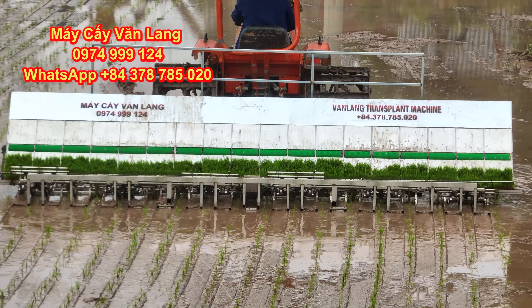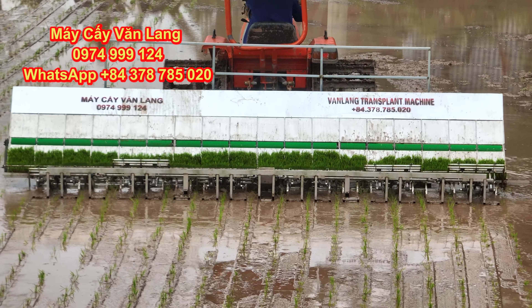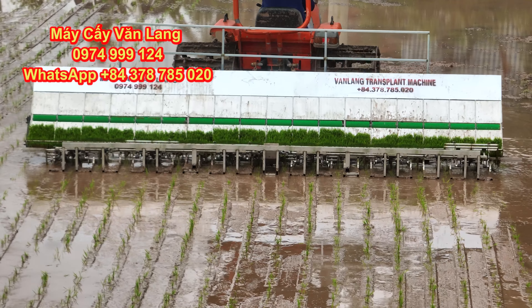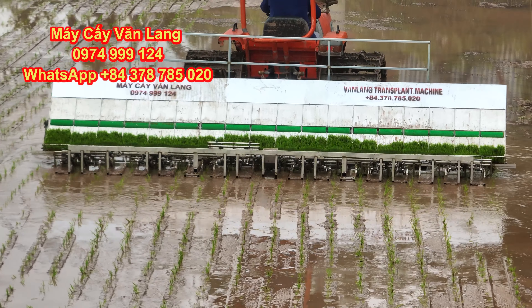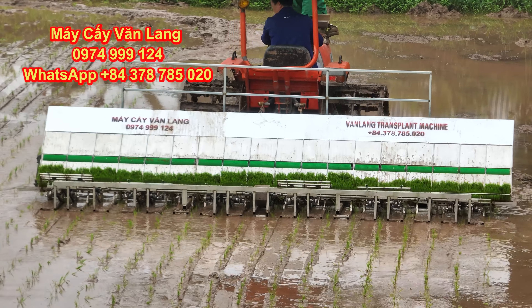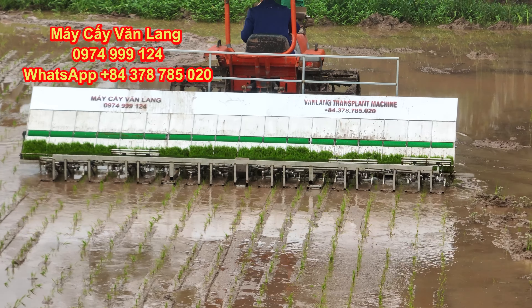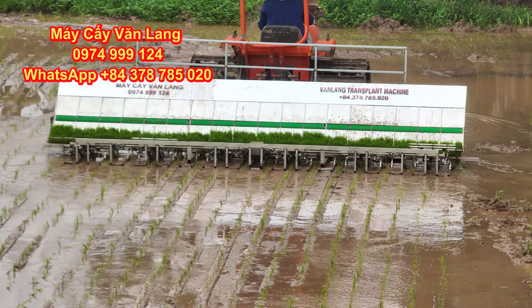Loại nhỏ nhất đã rộng xấp xỉ 2,5m trên một đường cấy, loại lớn nhất đạt độ rộng xấp xỉ 5m. Bà con có thể lựa chọn kích thước hàng sông và số lượng hàng cấy theo mong muốn. Riêng về hàng tay, khi làm việc người lái chỉ cần cài đặt số của trục phay sau là sẽ cho ra hàng tay theo mong muốn — hàng tay này có thể tùy chỉnh từ 12 đến 24 cm.